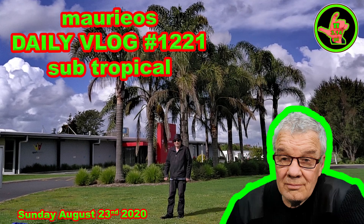Bloody marvellous! Hello, welcome. Hai pai, another great day in the Waikato. I hope you've had a wonderful day as well.